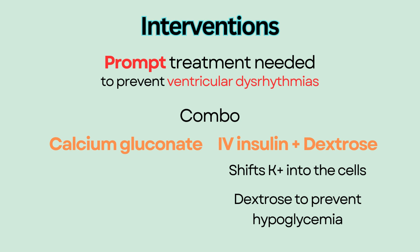Calcium gluconate does not lower potassium level, but it stabilizes the cardiac cell membrane and antagonizes the effect of hyperkalemia on cardiac muscles.